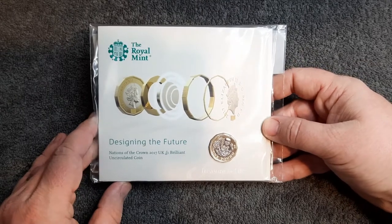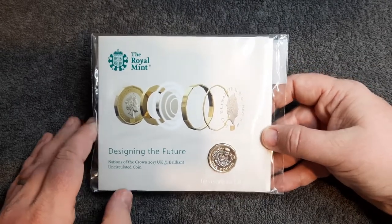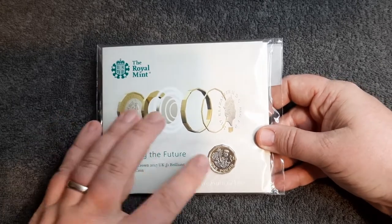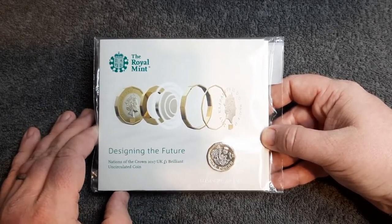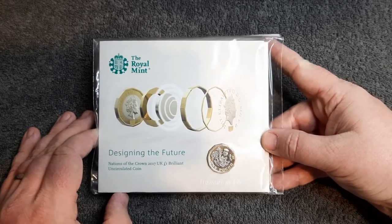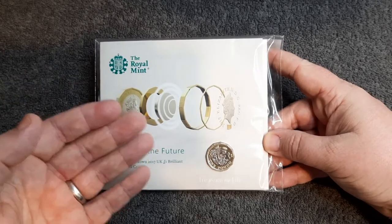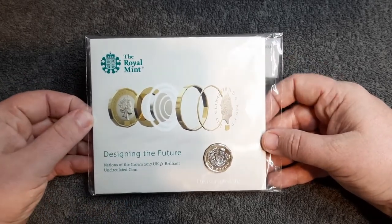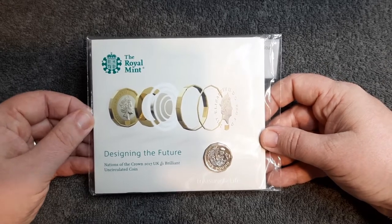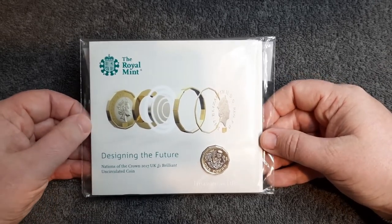This is the 2017 UK one pound brilliant uncirculated coin. I've seen this pop up on one of the Facebook groups and I think I paid about eight pounds for it, so it was a real bargain with postage as well. I had to get my hands on this because it is one that I've been after for quite some time.